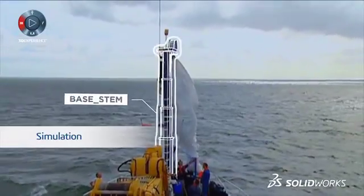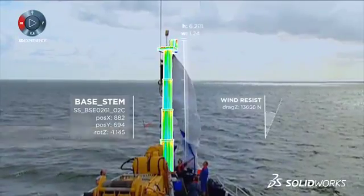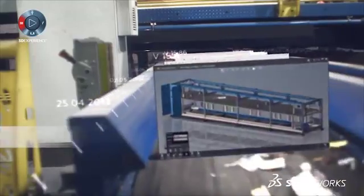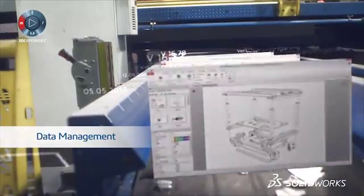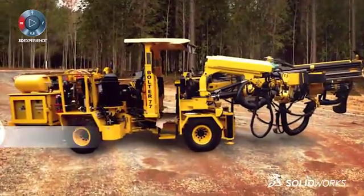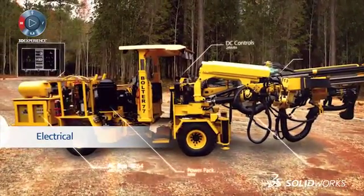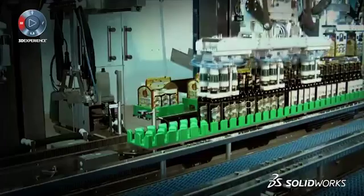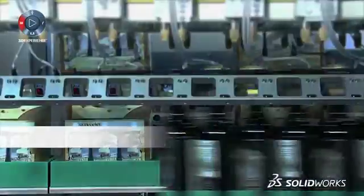Testing and analyzing creations before spending precious dollars on prototyping is paramount. As iterations change, you need to be able to archive them automatically so that everyone on the team has the most current version. The electrical schematics are fundamental to the solution, so they should integrate seamlessly into the 3D model.